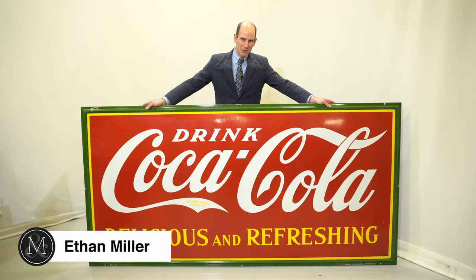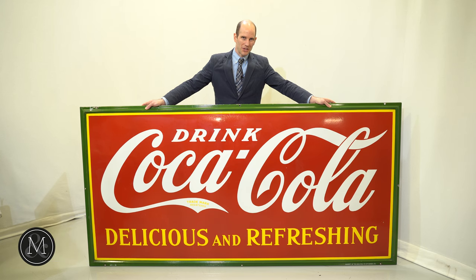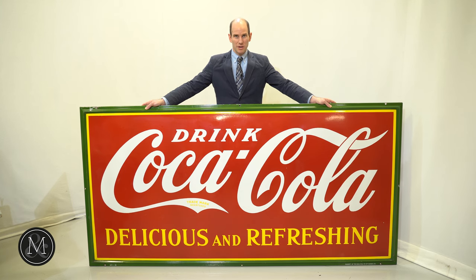Hi there, it's Ethan Miller from Miller & Miller Auctions. We're ramping up for the April 23rd sale of advertising, and let's face it, does it get any more iconic than this? This is one incredible hunk of porcelain, and sign collectors will argue that they are truly collecting art — and I tend to agree, and when I see this sign I agree even more.